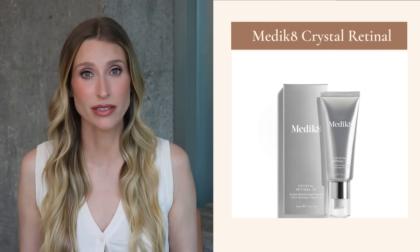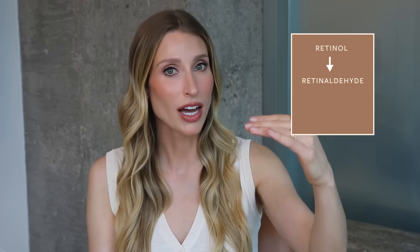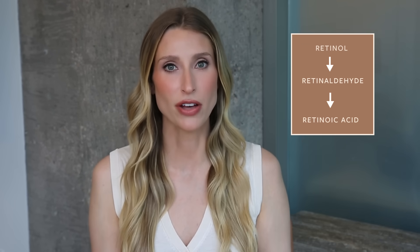Let's get into the products, starting with one of my absolute favorites — the Medik8 Crystal Retinal 20. Retinal, also known as retinaldehyde, is just one step away from tretinoin or retinoic acid in your skin. Within your skin it goes: retinol converted to retinaldehyde, converted to retinoic acid, which exerts the positive effect. Things like retinol and retinaldehyde can be unstable in skincare, and one reason I'm such a big fan of Medik8 is their technology for stabilizing retinaldehyde in their formulation.